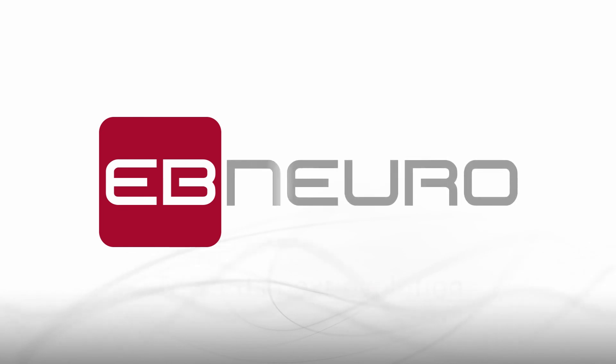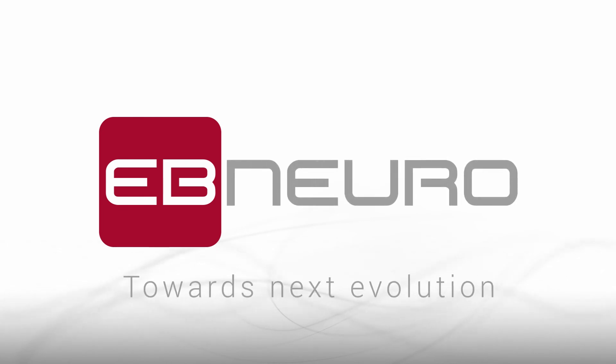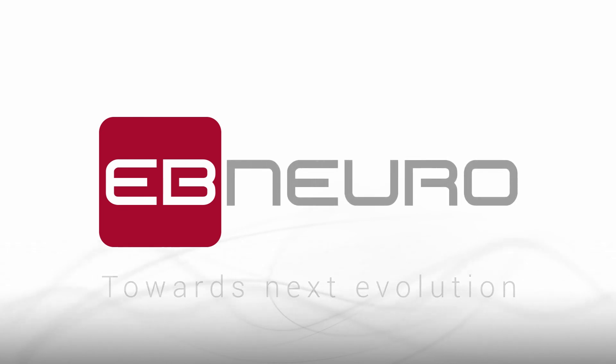NetBrain 9000 — EB Neuro: towards next evolution.